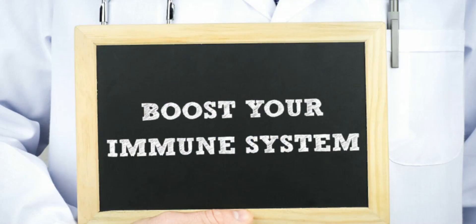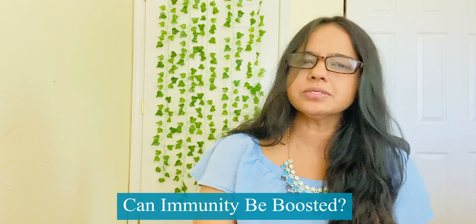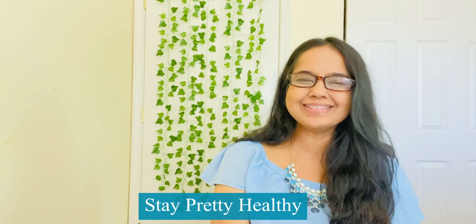Now that we have a basic understanding of how the immune system works — 'boost your immune system' is something we've been reading and hearing a lot lately. There are several products on the market claiming to boost your immune system: this drink, that supplement, and so on. The question is: can the immune system really be boosted? We'll find that out in our next video. Stay healthy, stay safe.